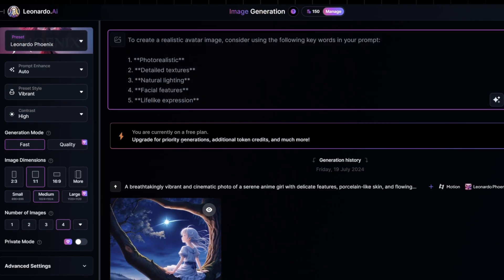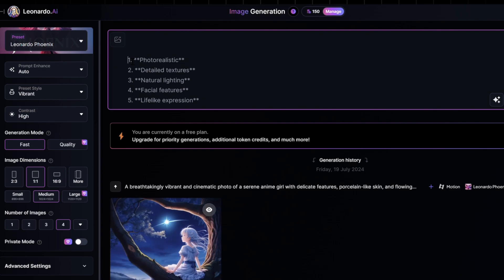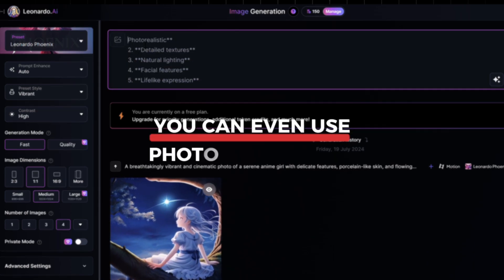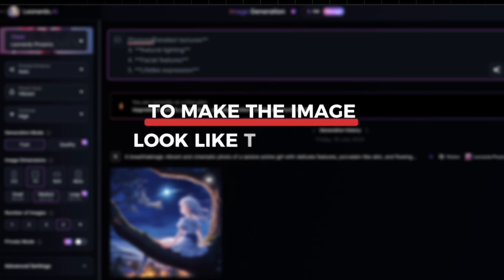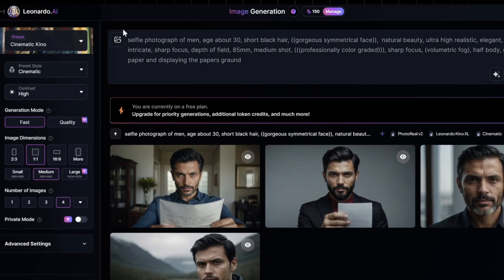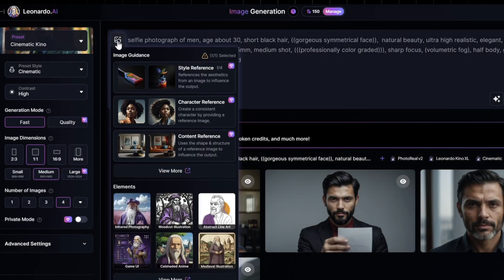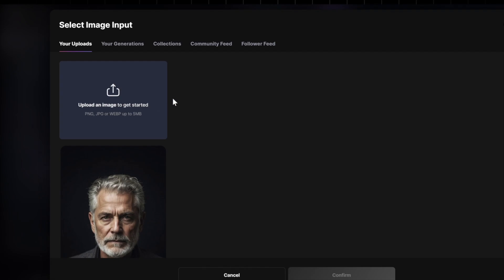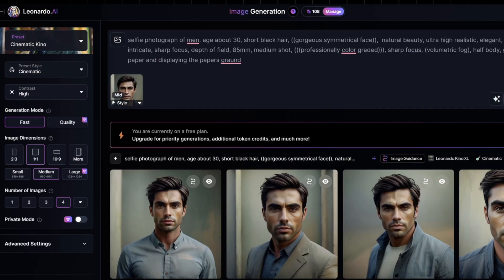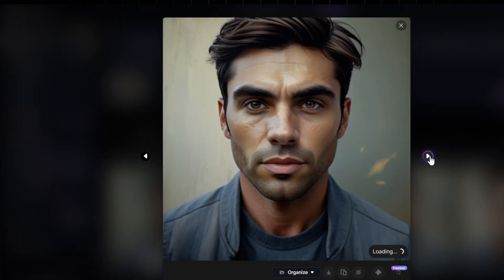Now set the prompts to describe your avatar. No need to make it too complicated — just list four to five keywords that describe the character you want to create. You can even use photo references to make the image look like the person you want to emulate. Go to the left side of the prompt bar and upload a picture as a reference. After you're satisfied with your settings, click the Generate button. Leonardo AI will create your avatar in a few seconds. Once it's ready, save the image to your computer and ensure the resolution is high enough for clear visibility in your video.